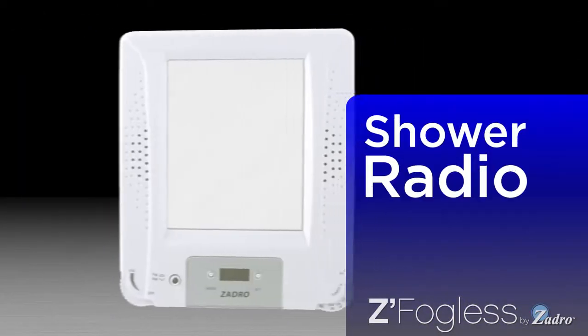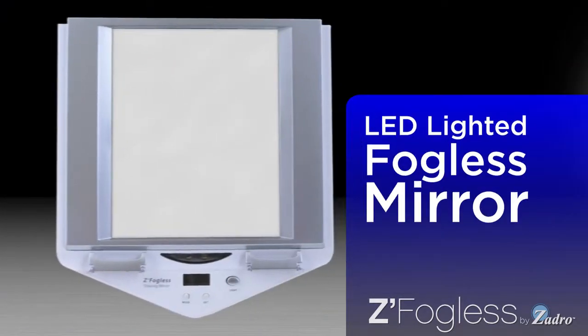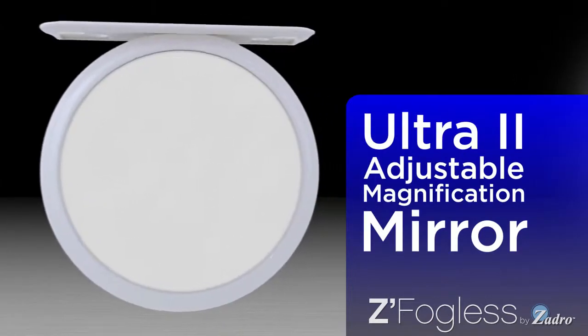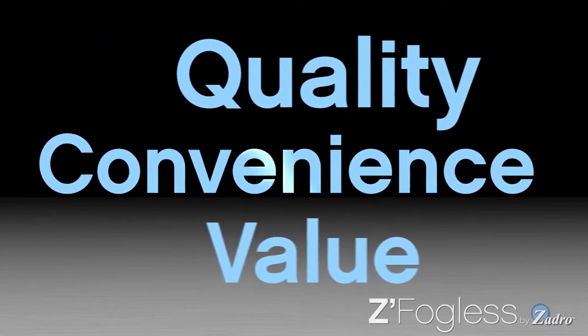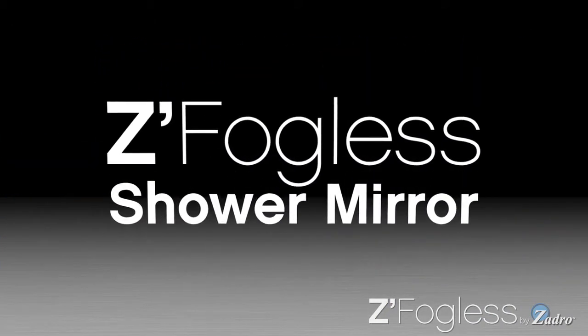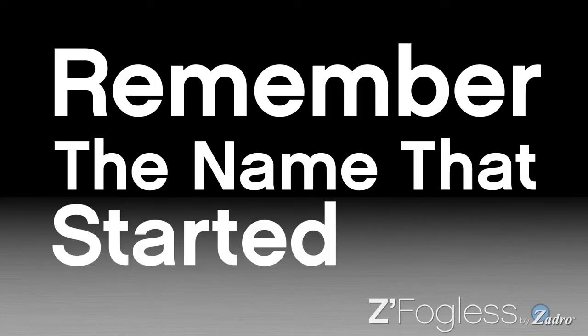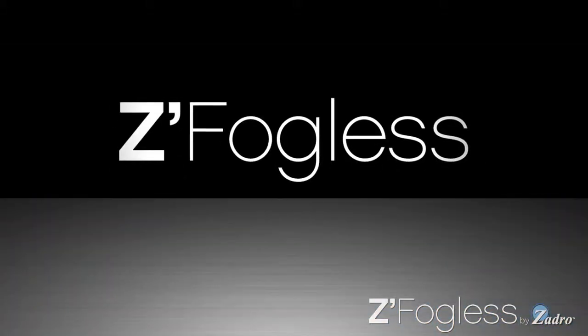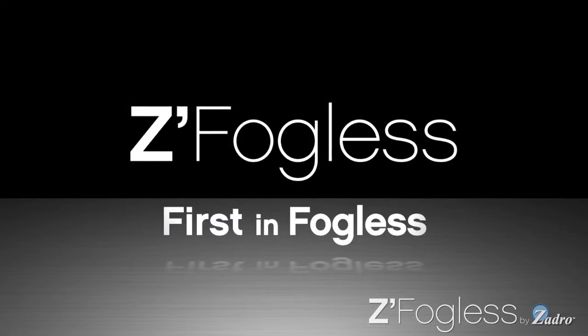Introducing Z-Fogless Fog-Free Shower Mirrors by Zadro. Zadro products introduced the very first fog-free shower mirror more than 25 years ago and continues to innovate with over 20 Z-Fogless products. Nothing matches the quality, convenience, or value of a Z-Fogless shower mirror. When choosing your next fog-free shower mirror, remember the name that started it all — Z-Fogless. Zadro makes us first in Fogless.